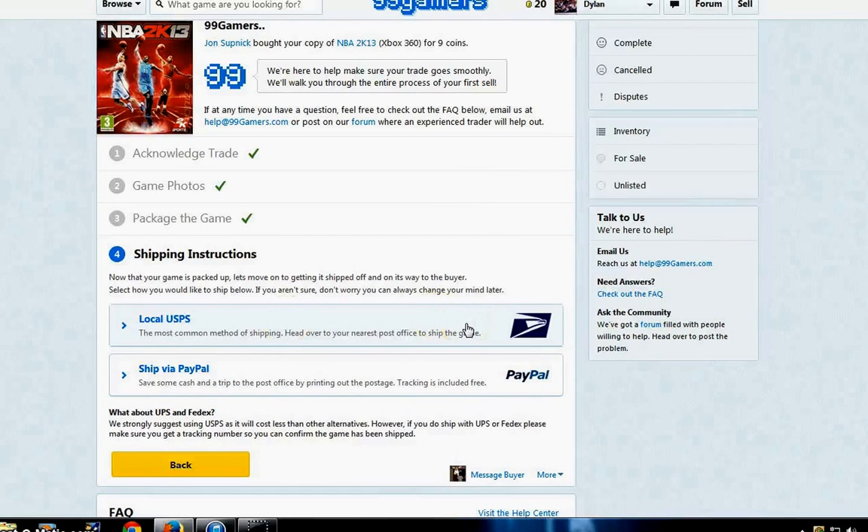Once you get the tracking number, there's a field at the bottom to type it in. Once you're at that step, you are all set — you wait for the buyer to receive the game, test it out, make sure everything works right, and check off that everything is good to go.